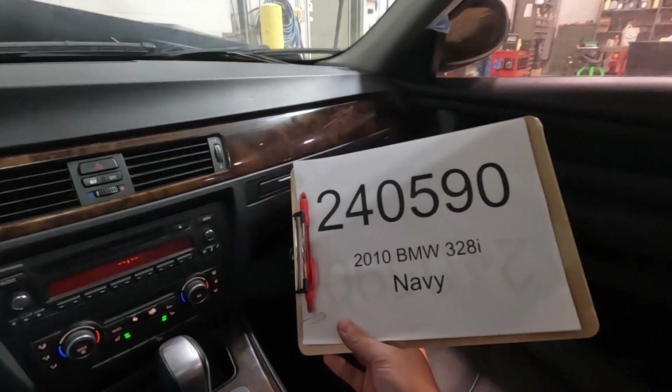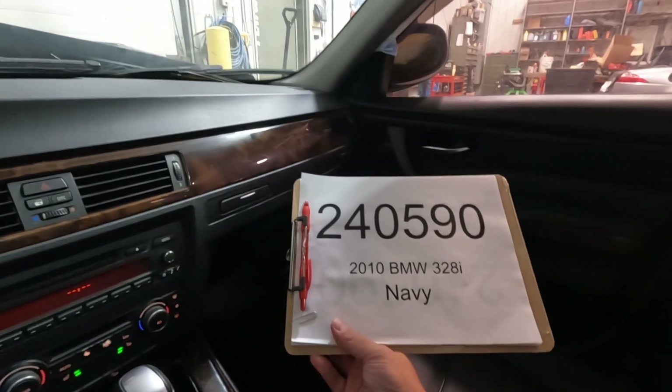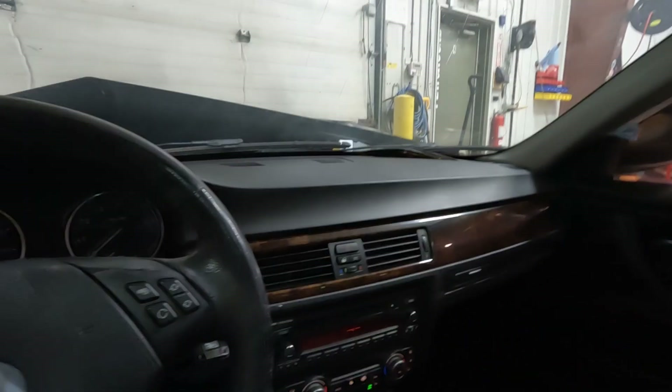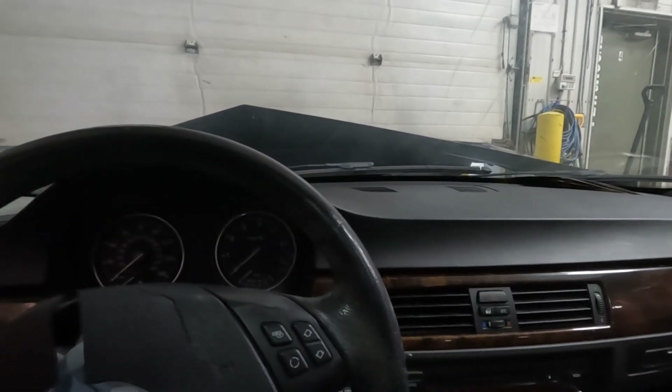Car number 240-590-2010, BMW 328i X-Drive. Parts will be available on our website, www.playgroundpar.com, or our eBay store, Playground Par. We'll see you next time.